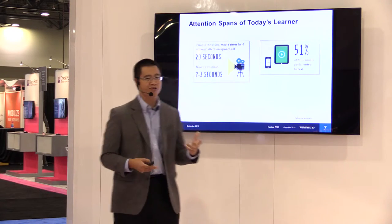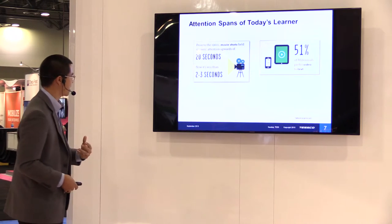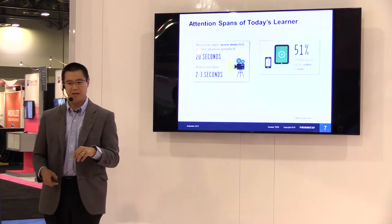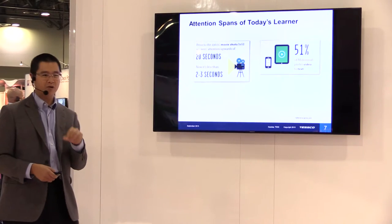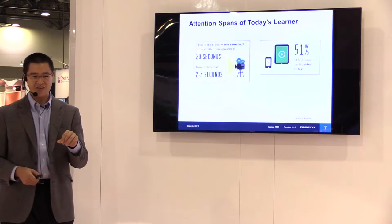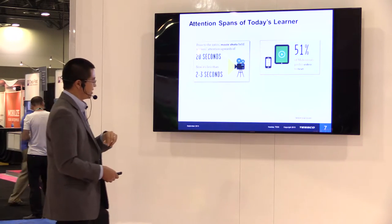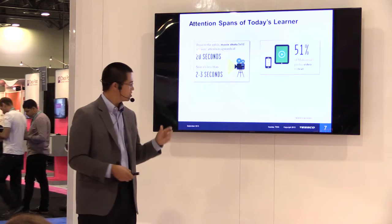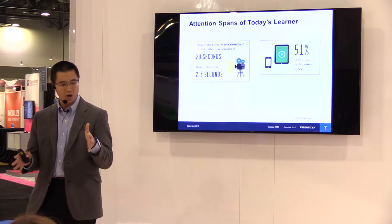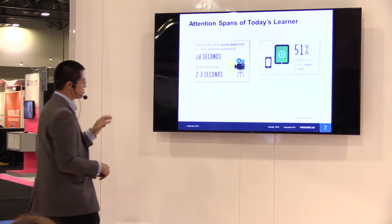Let's look at some stats on today's learners. We're all students of e-learning today, taking computer-generated or classroom-based courses. In the 1960s, the average attention span when watching a movie was about 30 seconds. Today, it's two to three seconds. Think about that — you're watching Transformers or the X-Men, and two to three seconds is all the time the director has to get your attention before you start thinking about what's coming up next.